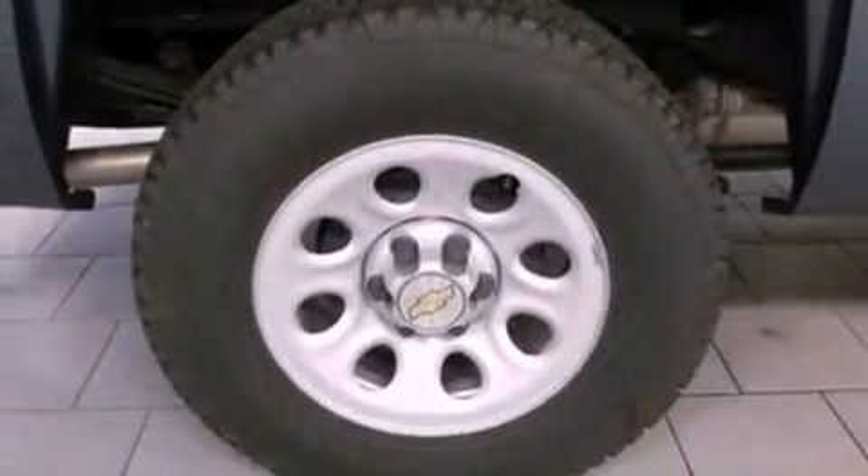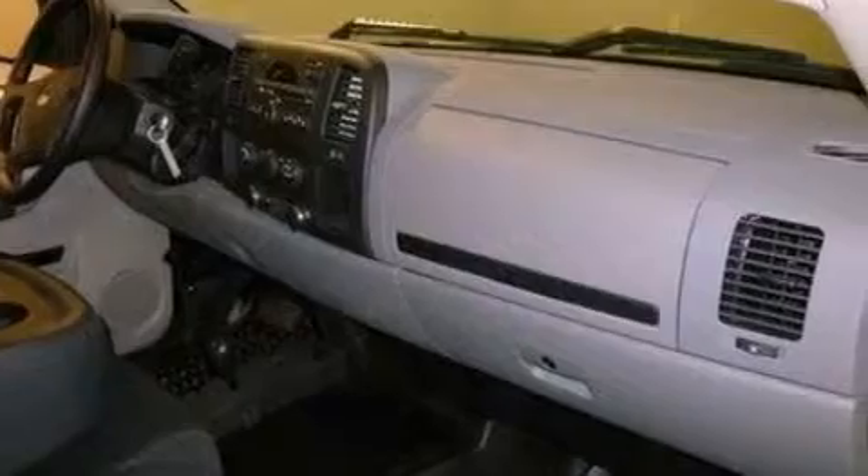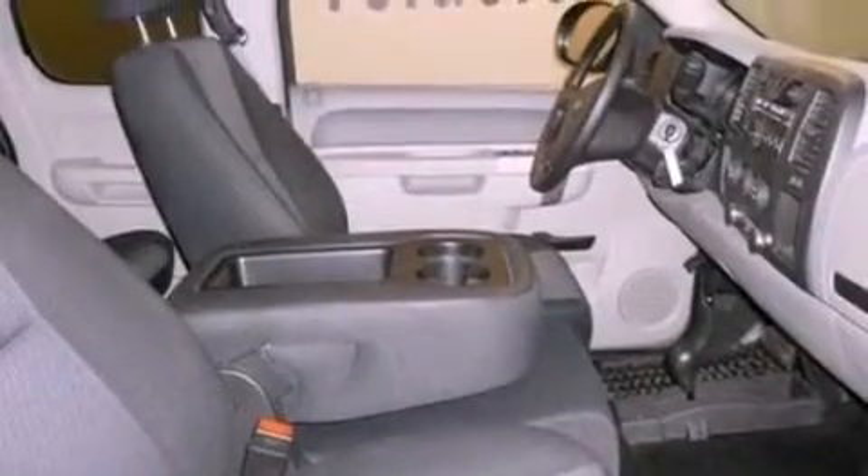All of the following features are included: a double wishbone independent front suspension, a low tire pressure indicator, traction control and stability control systems, a six-speaker audio system, and automatic locking wheel hubs.